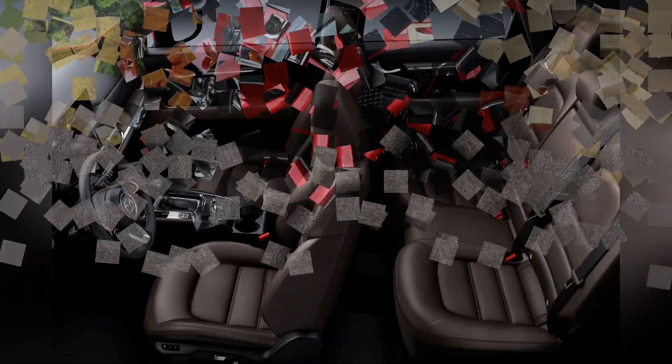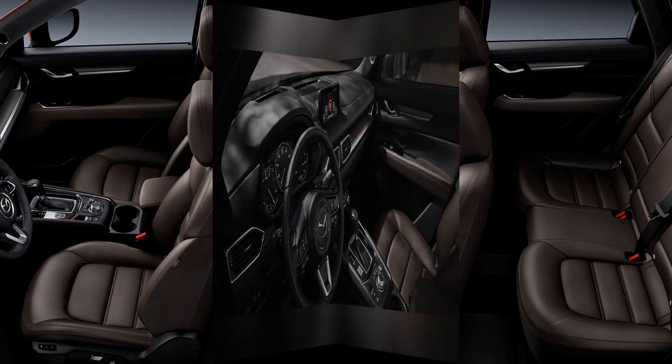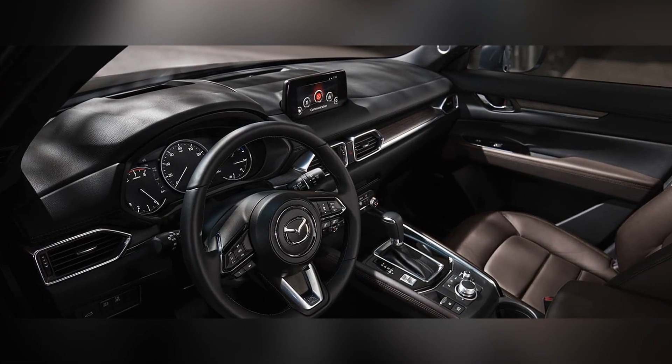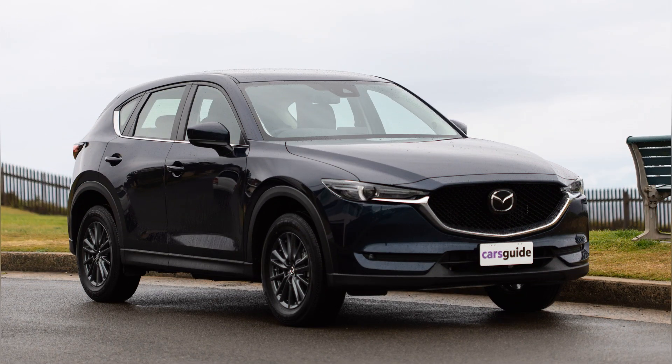Whether navigating city streets or enjoying spirited drives on winding roads, the CX-5 continues to be a top choice for drivers who appreciate a compact SUV that seamlessly combines style, driving pleasure, and refinement.